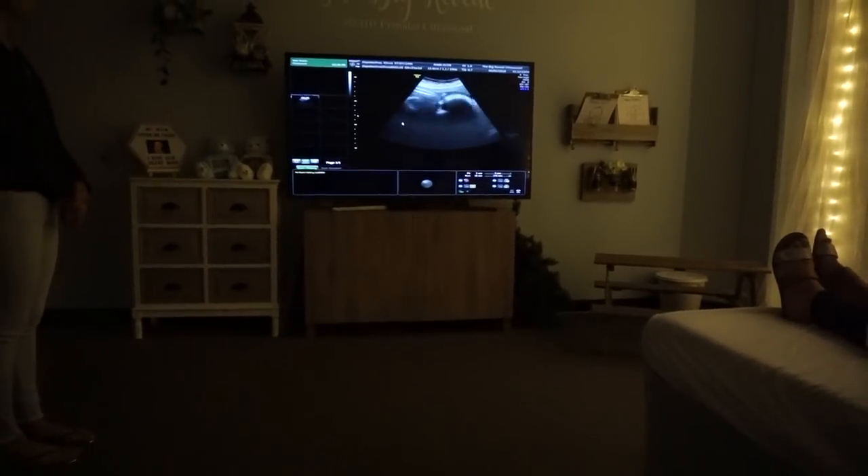We're hoping to see his face — hopefully he moves because he never moves during ultrasounds. I'll film inside if we can, and if not we'll update you afterwards and show you the pictures. We're so excited to see his face, and we can see the flicker of the heart rate coming in.